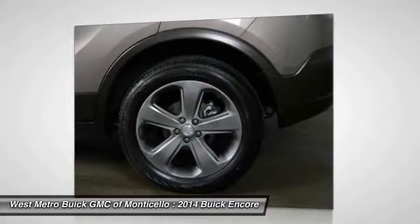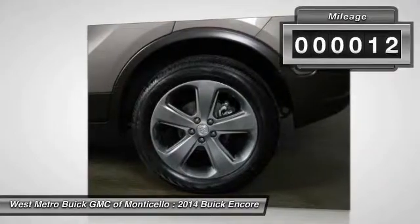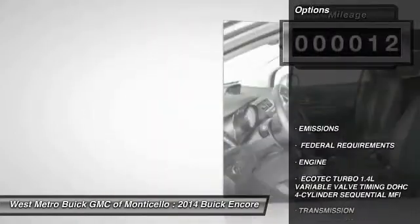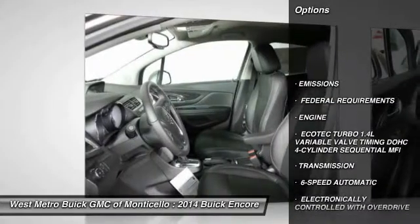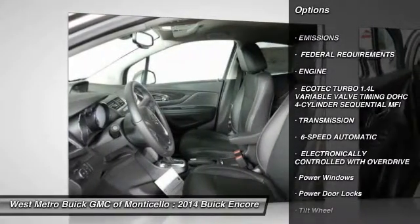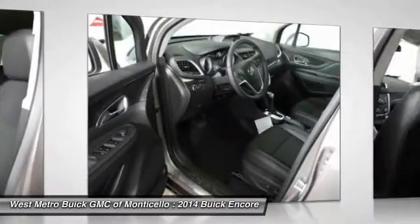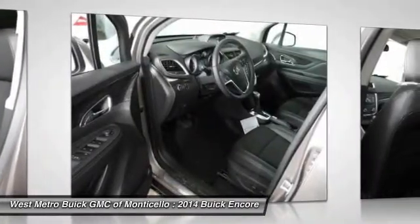Standard features that would make any car owner smile. This vehicle has less than 100 miles. Here are some of this vehicle's great options: traction control, anti-lock braking system, all-wheel drive, power steering, Bluetooth wireless data link for hands-free phone.